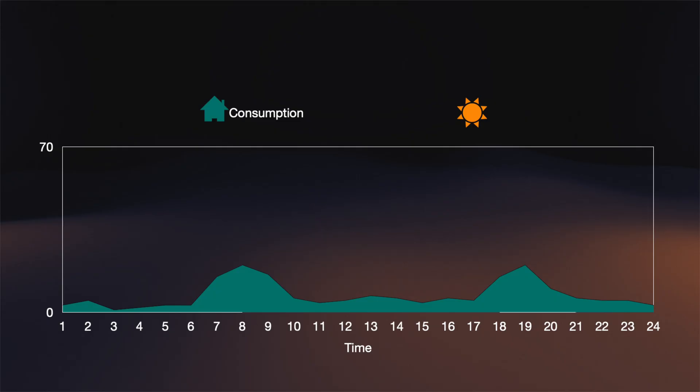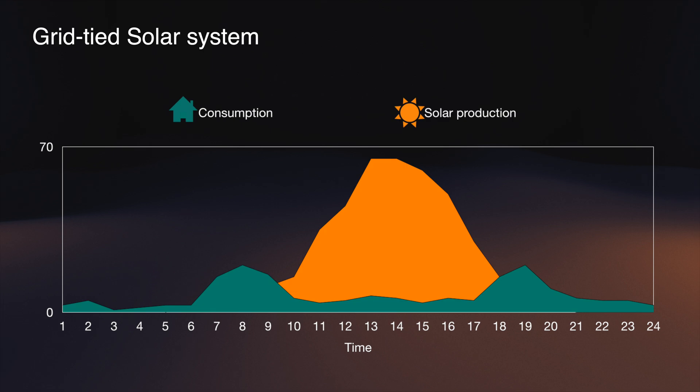In the beginning we bought all our electricity from the grid, but a few years ago we installed a grid-tied solar system. It worked very well, but we wanted to use more of our own solar-produced energy and also have a system that worked during blackouts.